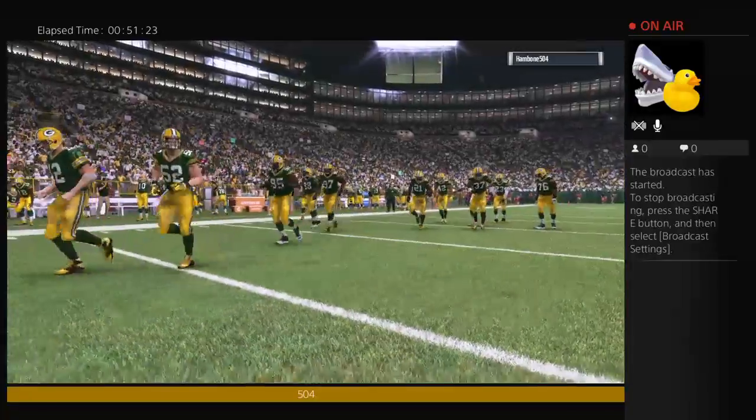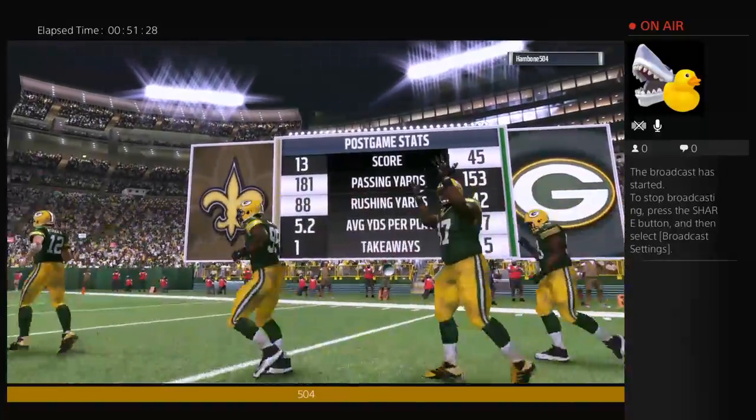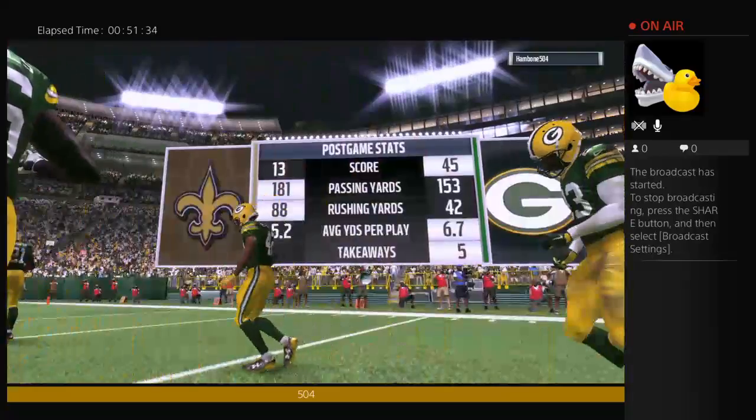That'll do it for us. For Charles Davis and all our crew, I'm Brandon Gaudin. You've been watching the NFL on EA Sports. The Packers are winners here as we say so long from Lambeau.